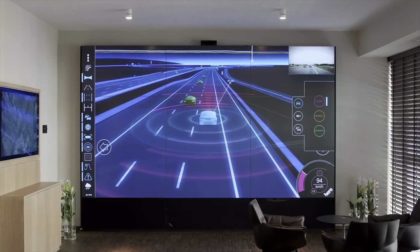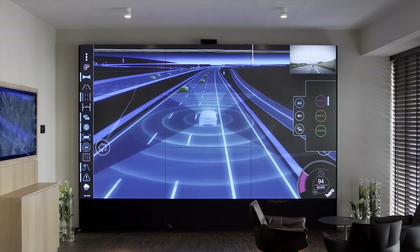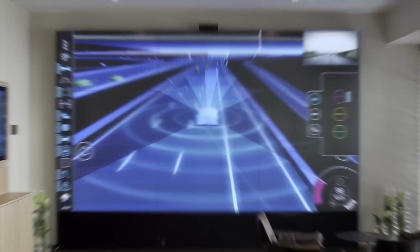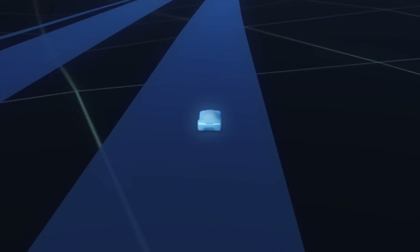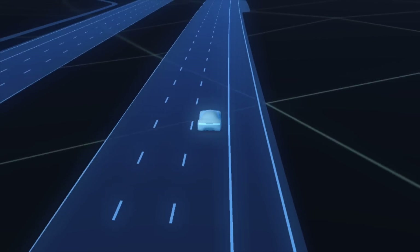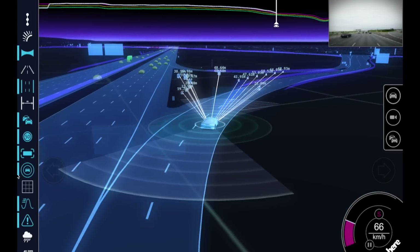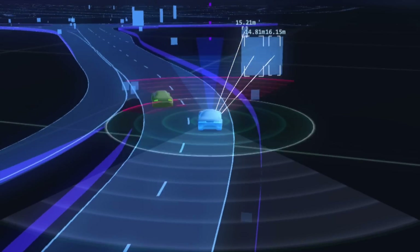The HDLiveMap is a tiled and layered product that is delivered as a cloud service. Let's start with the bottom layer, the map. It has two core elements. First is a lane model, which is a highly precise representation of the road network, mapped and modeled to 10 to 20 centimeters precision. The second element is the localization model, which helps a vehicle to find its exact position in the lane that it's driving in.